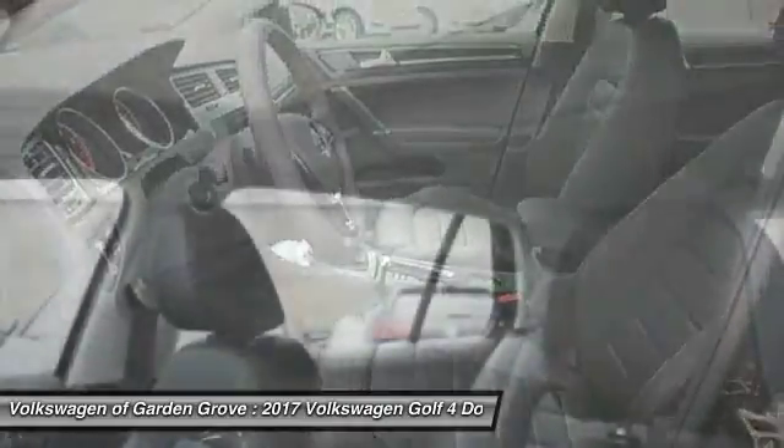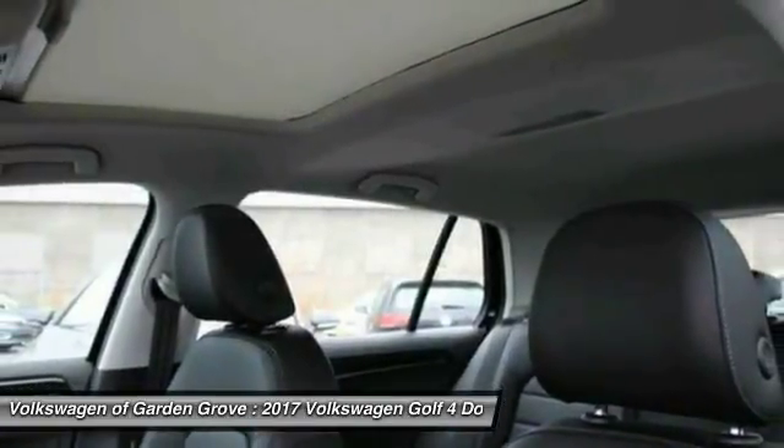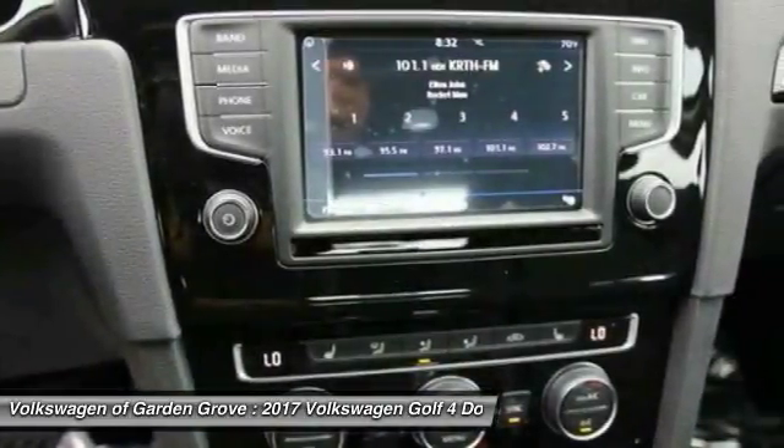Moonroof, Bluetooth wireless hands-free phone, power steering, aluminum wheels, cruise control.